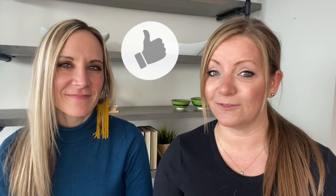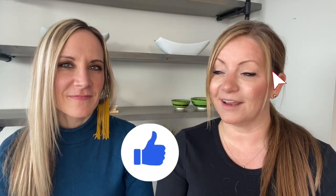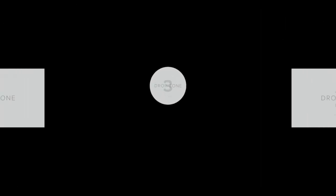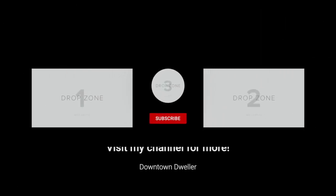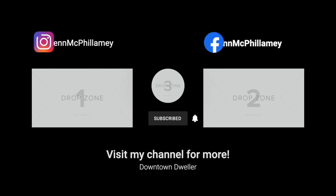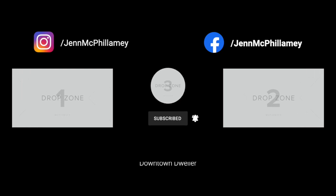I hope you enjoyed this episode and found it to be helpful. I'll see you on the next one. Thanks for watching — bye! We'll see you next time.